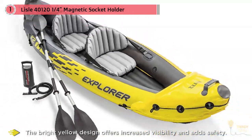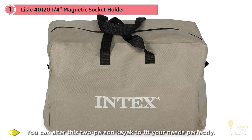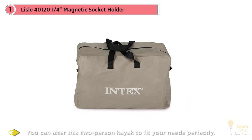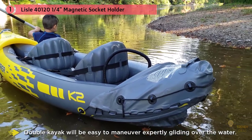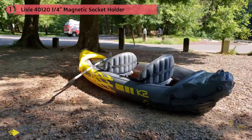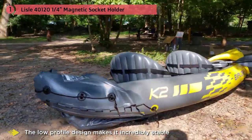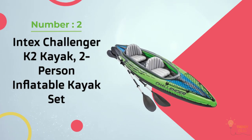With removable seats you can alter this two-person kayak to fit your needs. The inflatable seats mold to the shape of your body, making them comfortable for long periods. Whether you're bringing a partner or going solo, this double kayak is easy to maneuver. A lightweight design allows easy transport from your car or portaging between lakes, and the low profile design makes it incredibly stable and great for beginners.